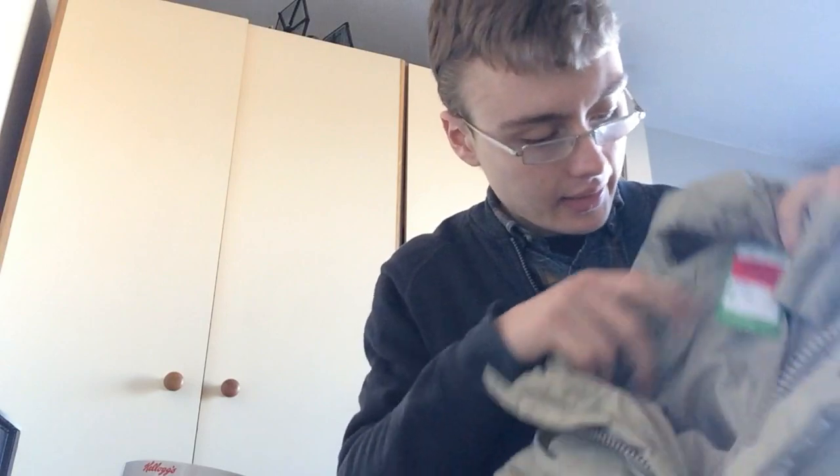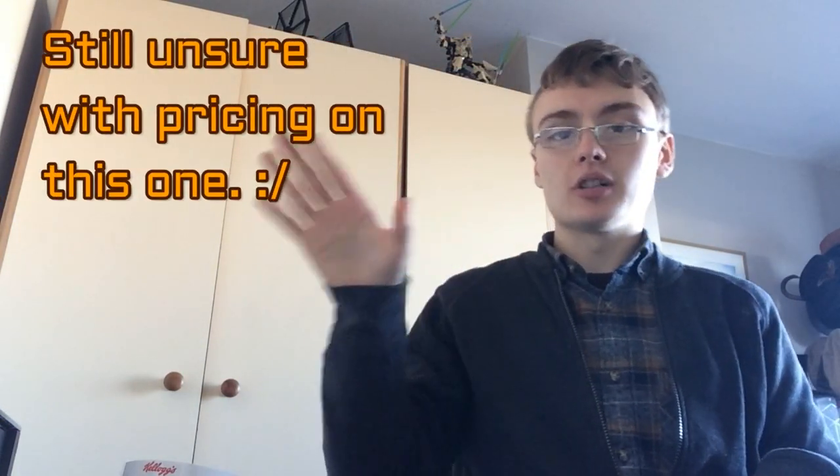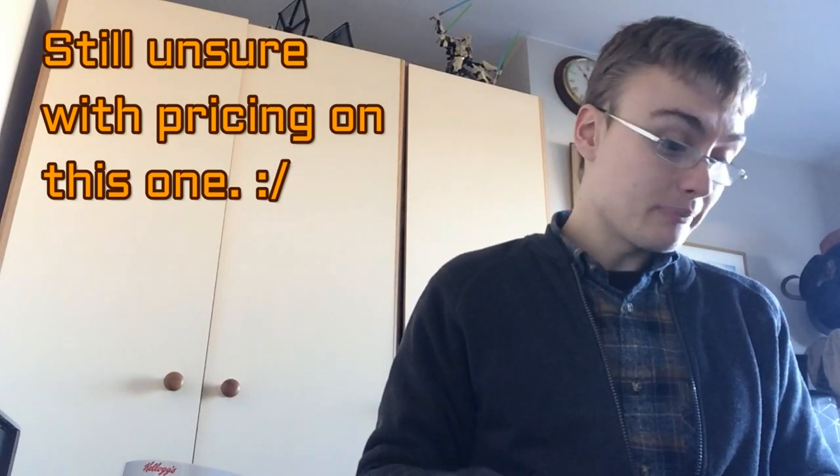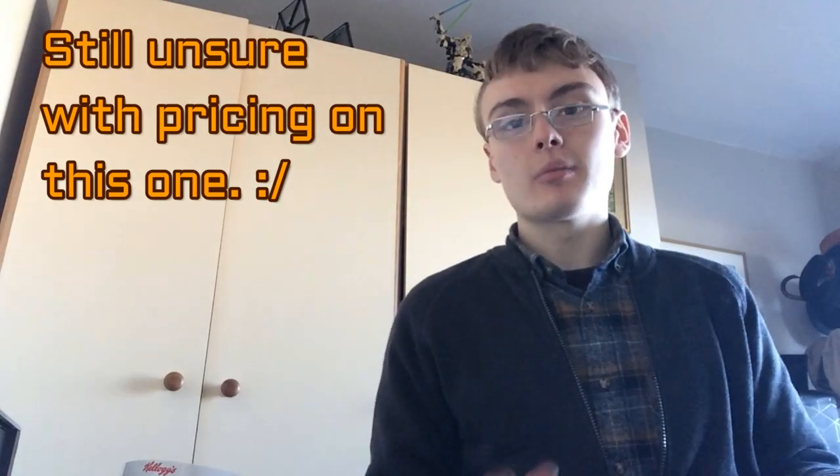I got this jacket — a nice big bulky one by Avenue. Paid £8. I'm not really sure what I can get for it, but I'd suspect a minimum of around £20 plus postage. So I've not lost money, but it was a bit of a punt.